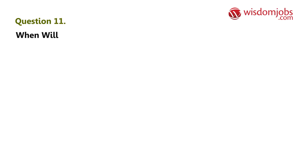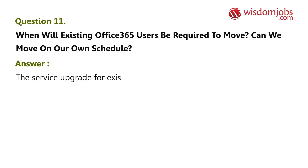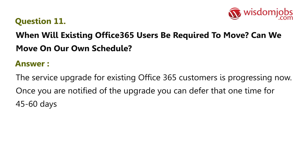Question 11: When will existing Office 365 users be required to move? Can we move on our own schedule? Answer: The service upgrade for existing Office 365 customers is progressing now. Once you are notified of the upgrade, you can defer that one time for 45 to 60 days.